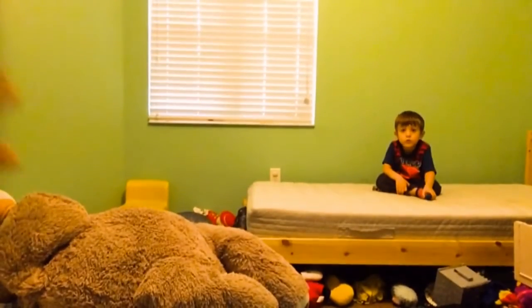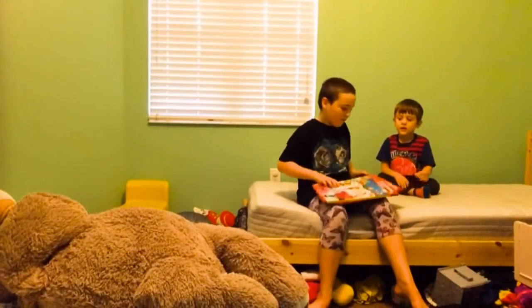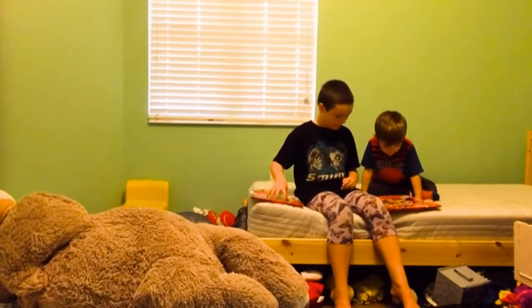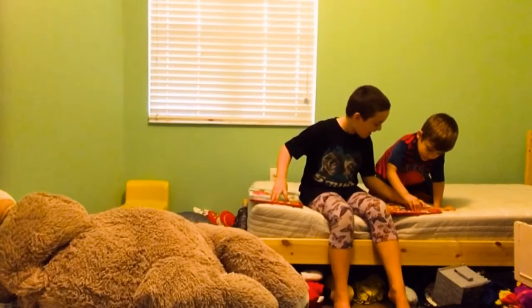Hey guys and welcome to me and Arthur's Advent Calendar Day 1. Arthur, don't choke yourself. And now, here's yours, try number 1. Hint it right there.